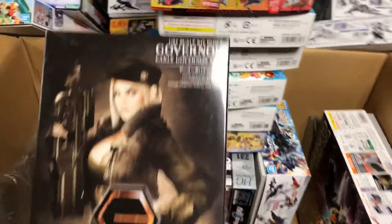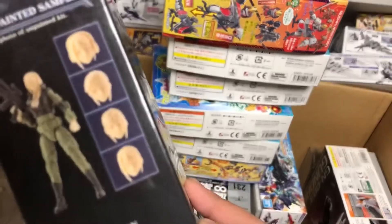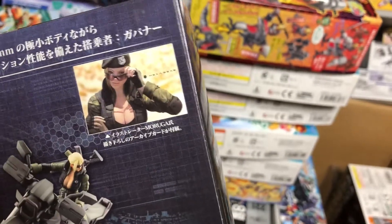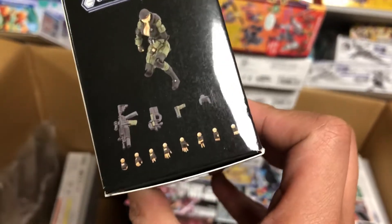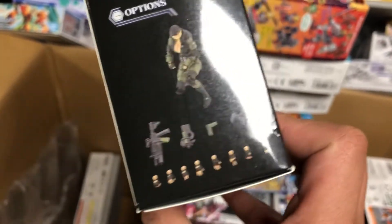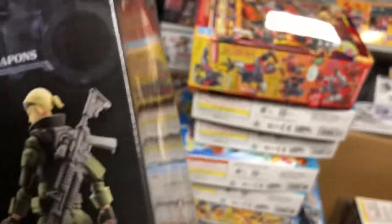I picked up another Governor kit — did they get an actual person to model for this or is that a CG render? This is the Hexagear Early Governor Volume 3 set — this one is a lady. She's got all these different heads, though they are all uncolored. Her name is Moruga and she looks pretty cool. She has two guns — what looks like a P90, a 1911 or something, and an M4 or M16 with a grenade launcher. Comes with a bunch of hands, and it's a very nice looking female body type.